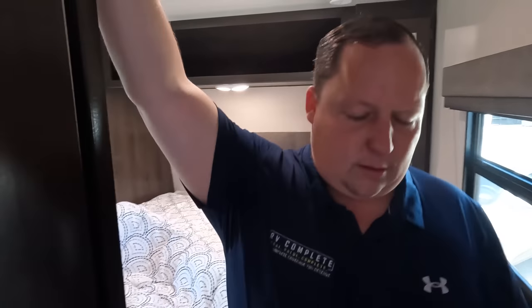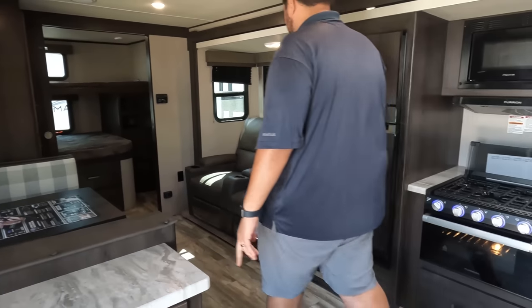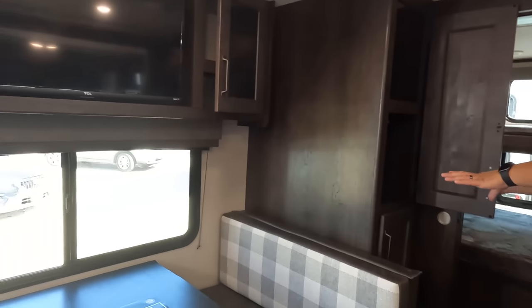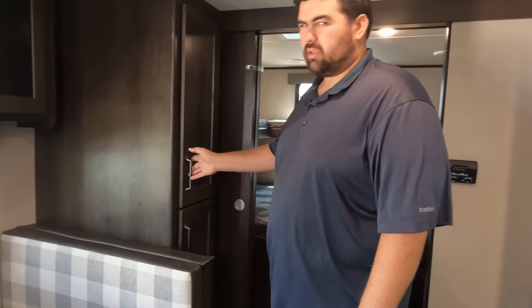Everybody's dying to know what the MSRP is on this unit, but before we do that, we have to give three things we like and three things we don't like. The AC is ducted back there, which is good — I was surprised it had two ACs to begin with. Let's do three things we dislike. Number one: this pantry is in a really random spot — I don't know why they didn't shift it. It's weird, not a big dislike, but a dislike's a dislike.